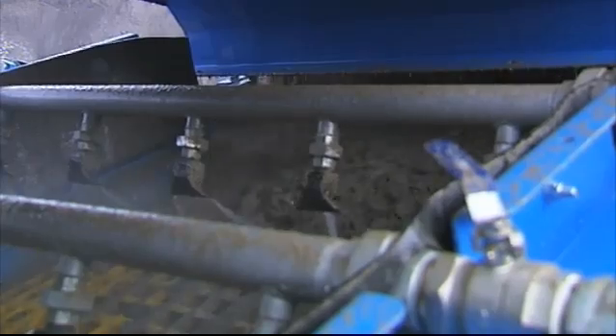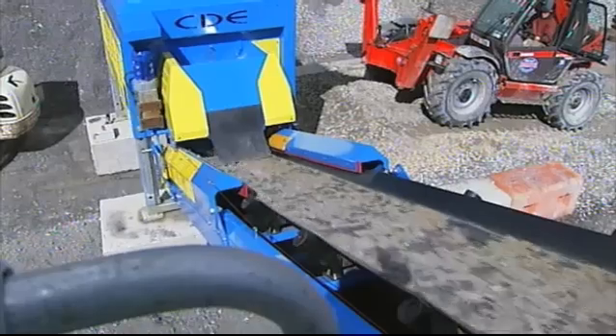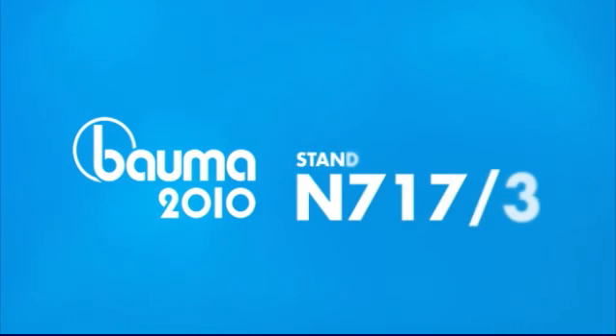With four models available to suit your specific capacity and final product requirements, the M2500 represents a revolution in the design of mobile equipment for the washing equipment market. Come and see this revolutionary new product at Bauma 2010, where you can find us in outside area F7, stand number N717/3.